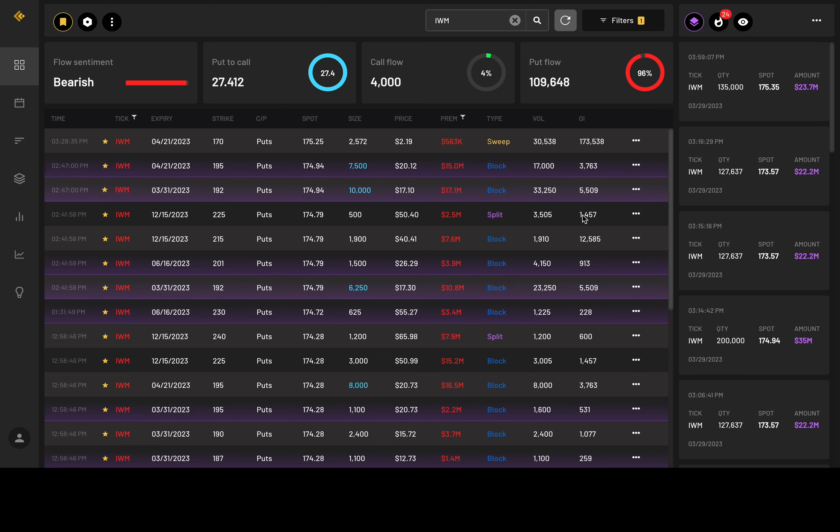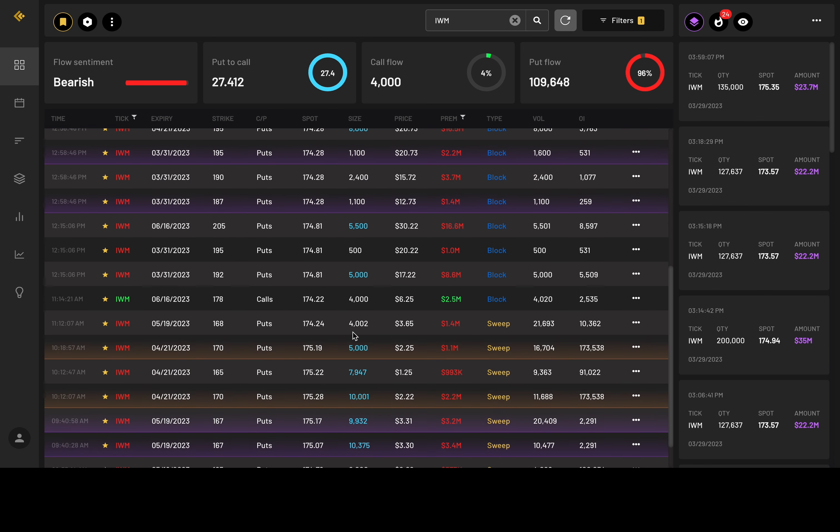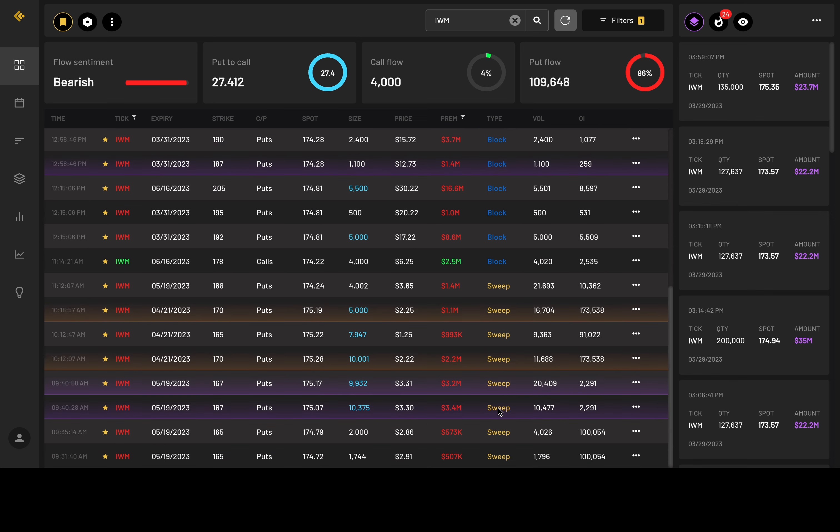IWM showing 96% flows into put contracts. Lots of block orders here — these are all puts, but very in-the-money puts. Every time I see moves like this, I'm thinking a big move is coming, but whether to the upside or downside we've got to let the price action show us. Here are some aggressive sweep orders — this one's over 10,000 in size. It's the 167 strike price for May — could be hedges. Seeing a bunch for April 21st at 170 and 165 strike prices. You see a lot of these for April 21st, and the next date is May 19th. Very repetitive dates that make me think these are maybe hedges.